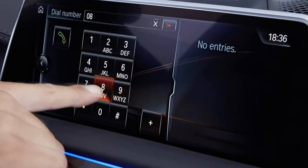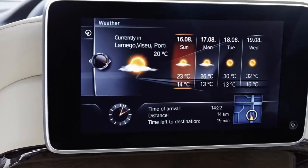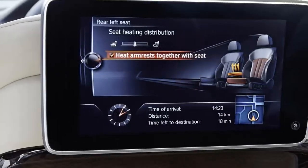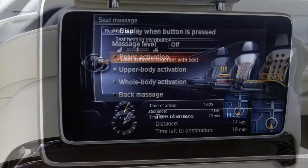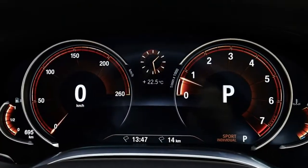Ambient air fragrance with ionization allows the climate control to reduce any harmful or irritant particles from the air in the car, helping the experience for allergy sufferers, while also dispersing a fragrance of your choosing.